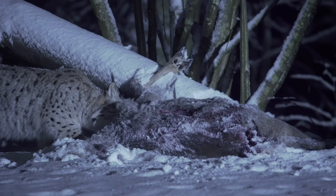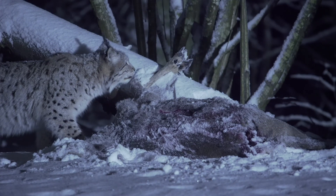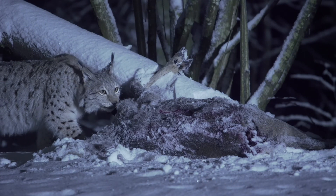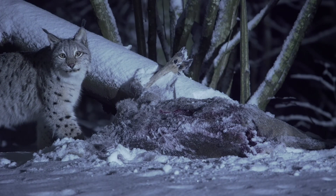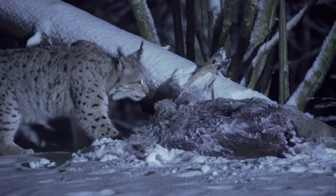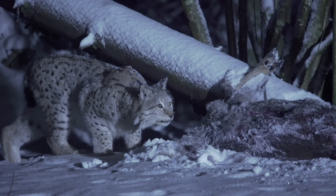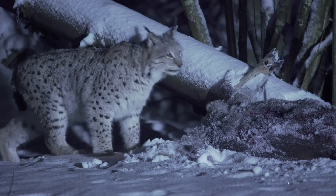She appears cautious as it's not her kill, and there may be other lynx about. She retreats for the moment to check the area, but will be back later to finally get her meal.